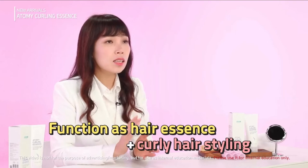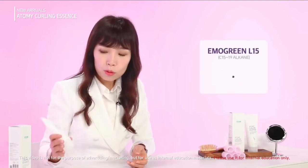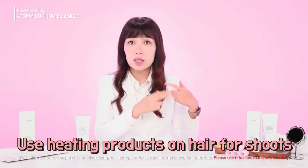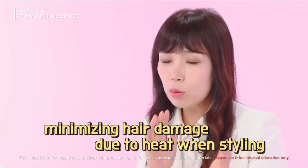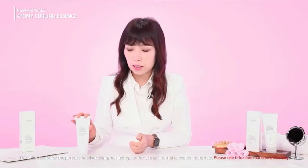This product works as both an essence for the hair and a styler for curls. It has a heat protection ingredient, so for people who normally keep straight hair but use a hair iron for styling during shoots or similar occasions, this product helps minimize the damage caused by those heating tools.